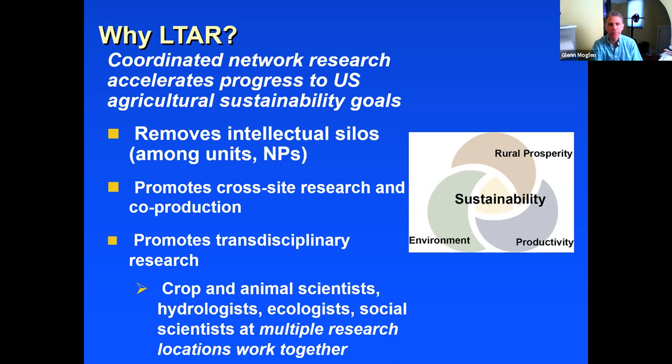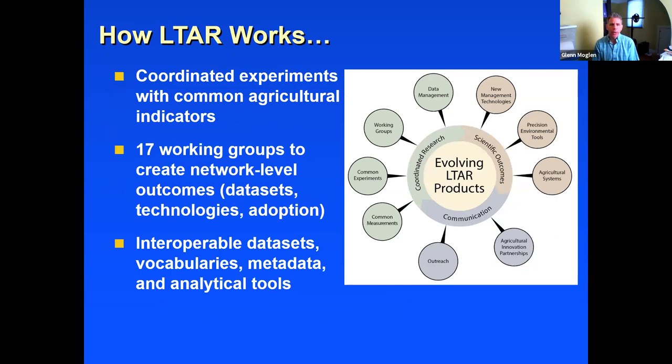How does it work? Across the country we have a coordinated set of common experiments where we look at business-as-usual practices and also at aspirational practices, and try to compare the trade-offs. It's a moving target — what's aspirational now may become business as usual within the next 10 years. The goalpost is always moving so that we continue to seek better environmental protection, better productivity, and stronger rural prosperity.